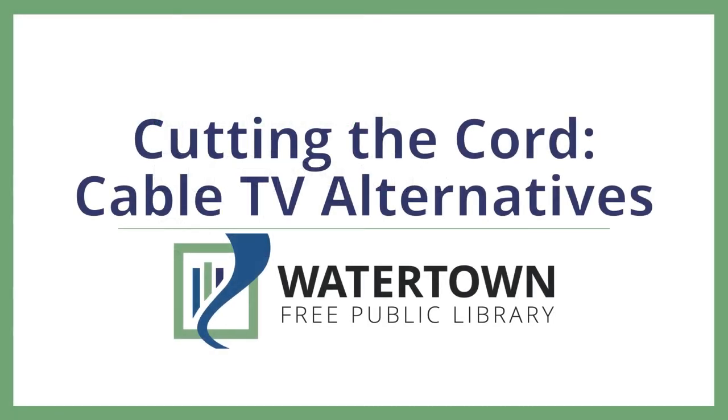Hi and welcome to Cutting the Cord: Cable TV Alternatives. My name is Jacabri and I'm the digital services librarian at WFPL. Cutting the cord means that you are getting rid of your cable TV packages and going strictly to streaming services.